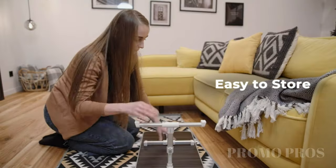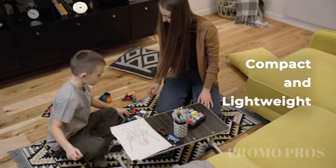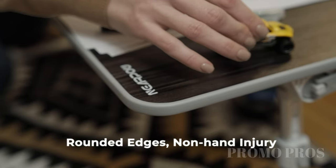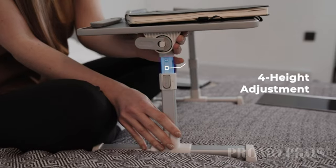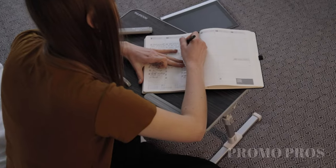Revolutionize your workspace with the Nearpower Adjustable Laptop Bed Stand. It's a portable table with foldable legs, designed to meet all your laptop needs. Whether you're on the sofa, couch, or floor, it gives you a comfy and customizable surface. Say farewell to awkward work arrangements and welcome the convenience of this foldable lap tablet table in a medium size. Enhance your laptop experience — get yours today.